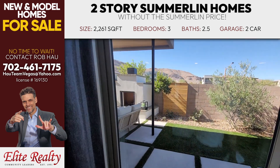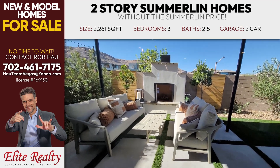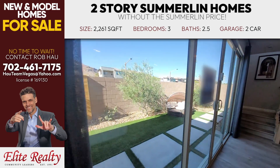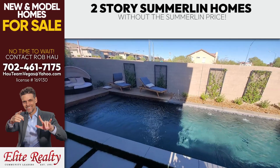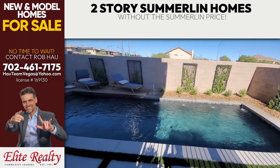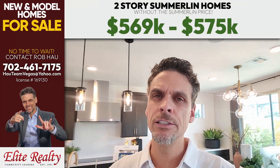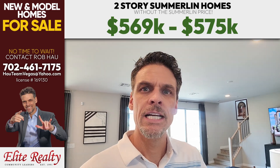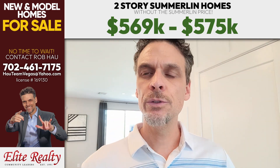For safety reasons on model homes not yet for sale, they often won't let me get back there, but it's really nice. When this comes up in February or March you can expect everything you see here. On the side of this house there is also a pool. This home is selling right now from three different elevations, priced from $569,000 to $575,000 — three bedrooms, two and a half baths, 2,261 square feet with a two car garage.